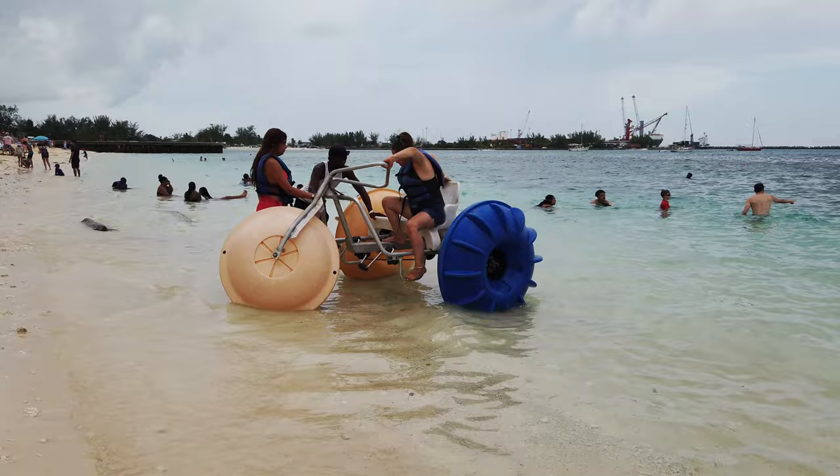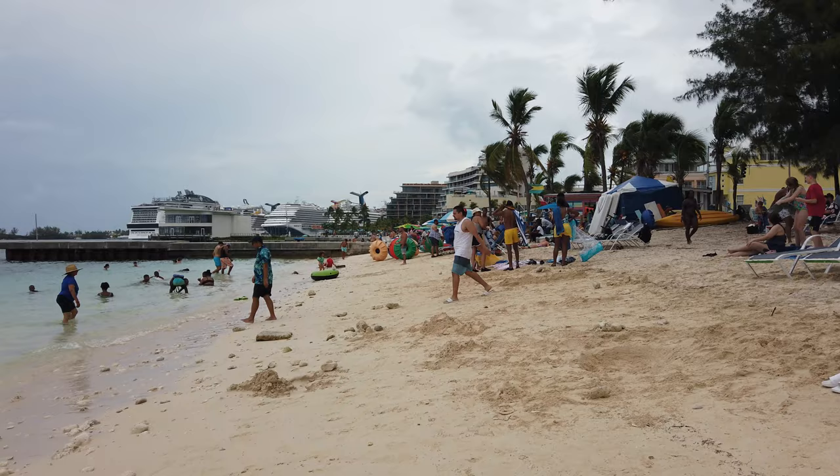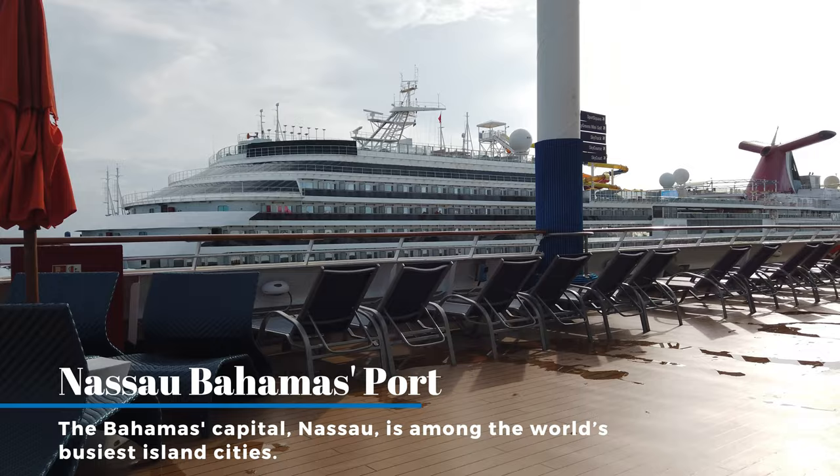I discuss the beach quality, what are some of the things you can expect, how much money should you bring with you, what about food to eat while you're on the beach, how long does it take to get there, and is it safe to do so. So stay with me as I do a complete and comprehensive tour.